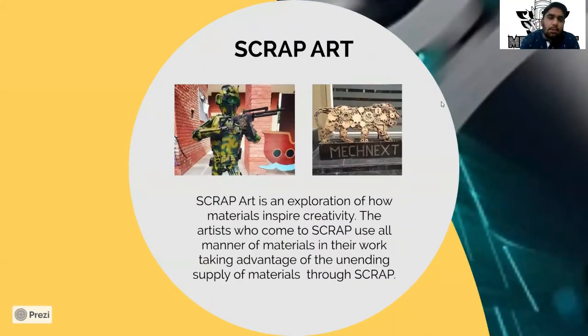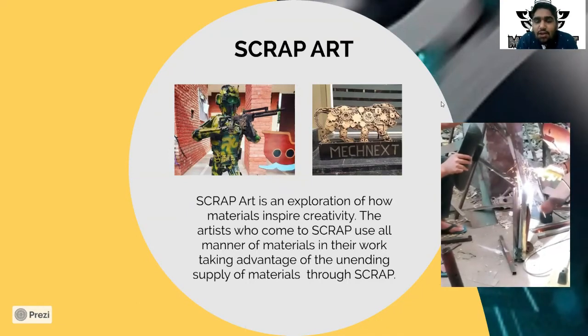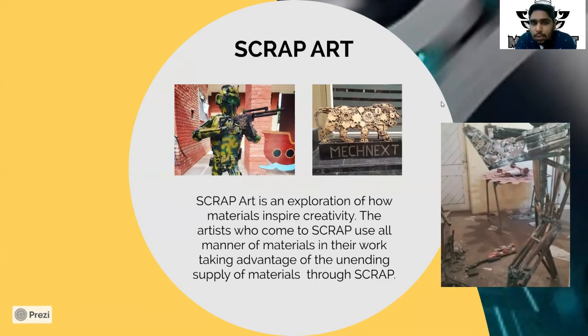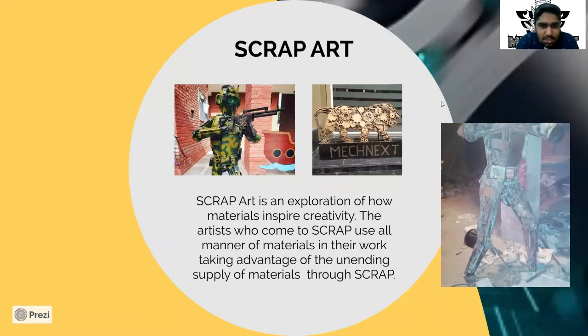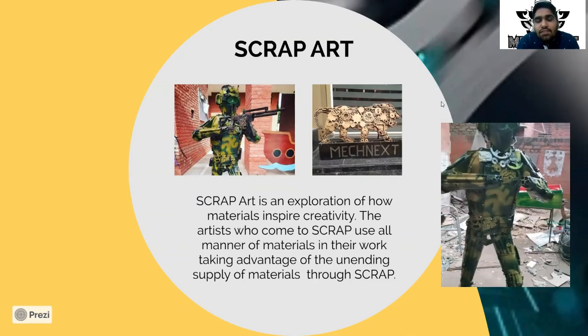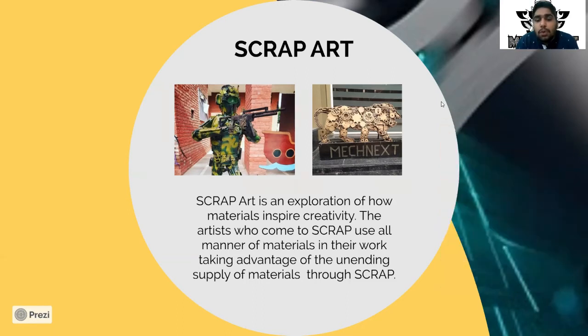Up next we have our scrap art project. Scrap art is basically an exploration of how materials inspire creativity — we use any scrap material and create something new. In this slide you can see two scrap art projects: one is an army man, which was a tribute to the Indian Army who stand brave and strong for us, and another is a Make in India logo, which promotes and asks companies to manufacture in India.